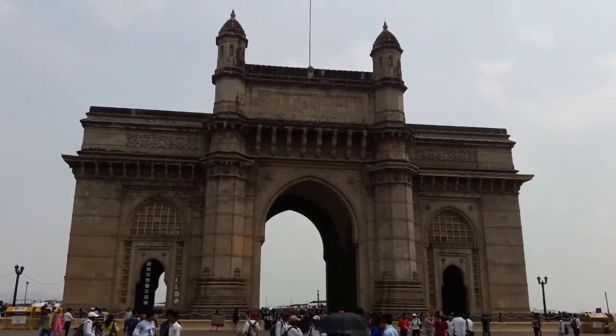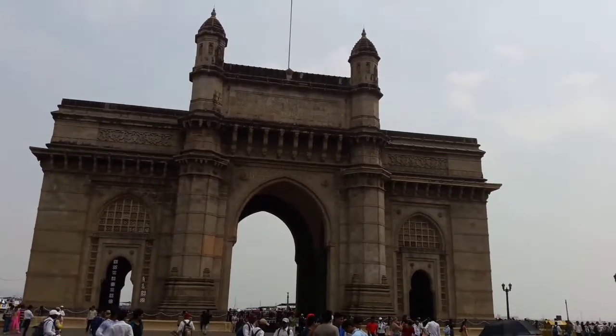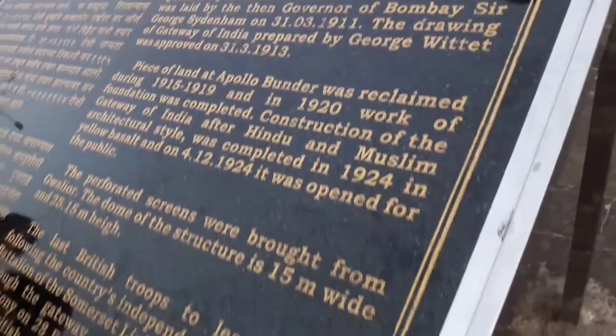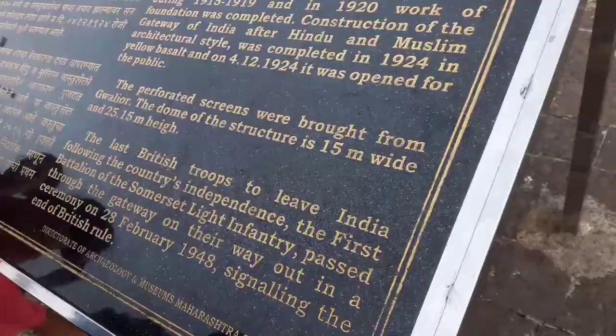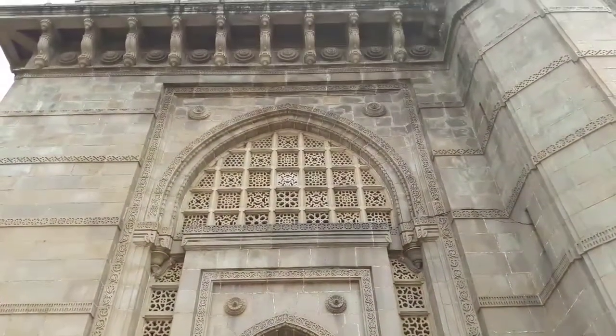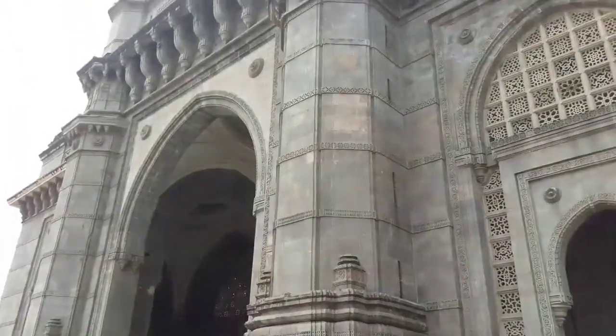The foundation stone for this was laid in 1911 and it finally got built in 1924. This was made in memory of the visit of King George V and Queen Mary to India. These blind men who you've seen were from Gwalior. And the last British Troop left from Hindustan here.